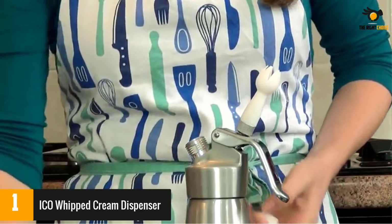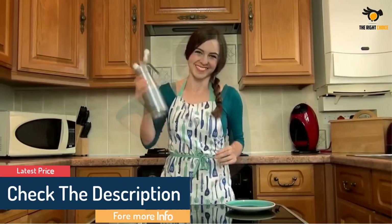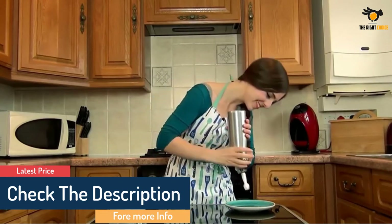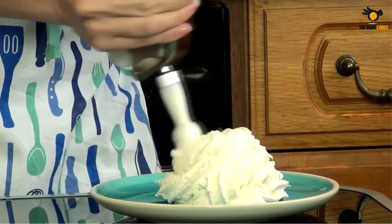The ICO Whipped Cream Canister dispenser whips one pint of liquid cream into over 2 quarts of delicious whipped cream that will keep in your fridge for up to 14 days. See our instruction manual for instructions on creating aerated sauces, soups, and infused liquors.